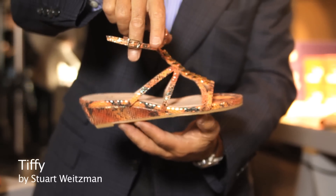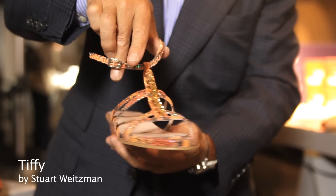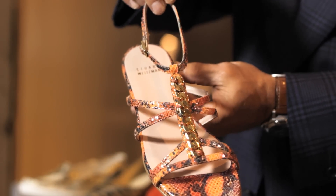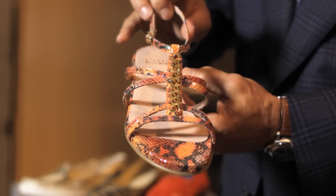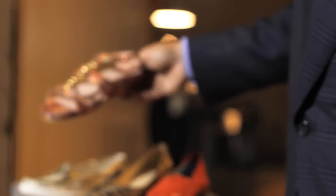This is another Stuart Weitzman that is a cute daytime sandal. It can be worn for any reason at any time as well. It's also in snakeskin that's got a hint of a metal chain on top and on a very comfortable, wearable wedge. Very, very elegant, very pretty shoe on the foot.